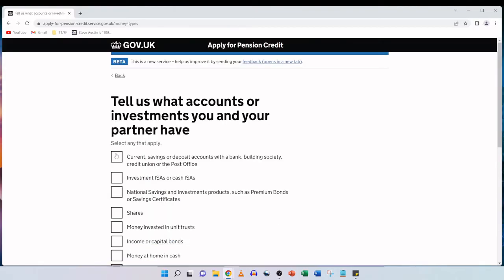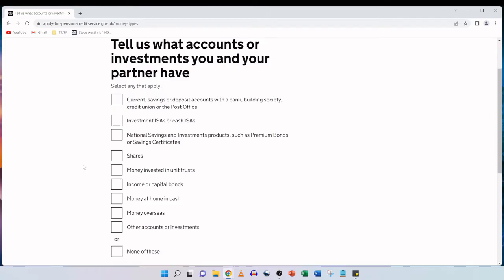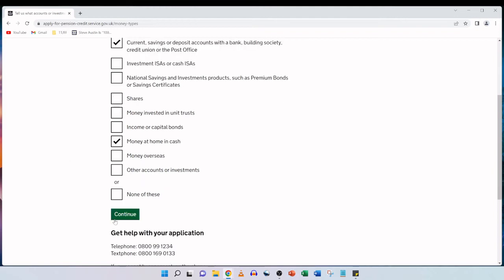Tell us what accounts or investments you and your partner have — select any that apply. My parents have current savings or deposit accounts with a bank, building society, credit union or the post office, and they have money at home in cash. They don't have investment ISAs, cash ISAs, national savings products, shares, unit trusts, income or capital bonds, money overseas or other investments. So we tick those two options — current bank account and cash at home — and click on continue. Because we want to backdate to 21st January 2022, we will be asked about savings for two separate dates: today and 21st January 2022.